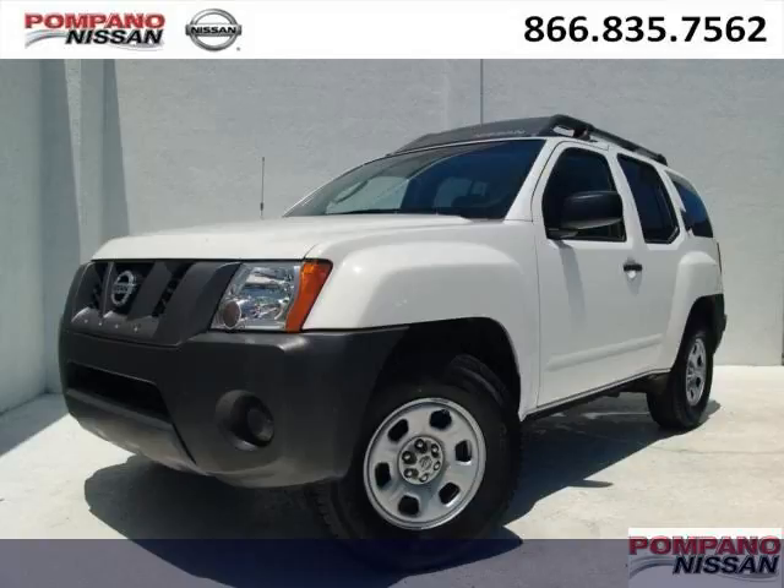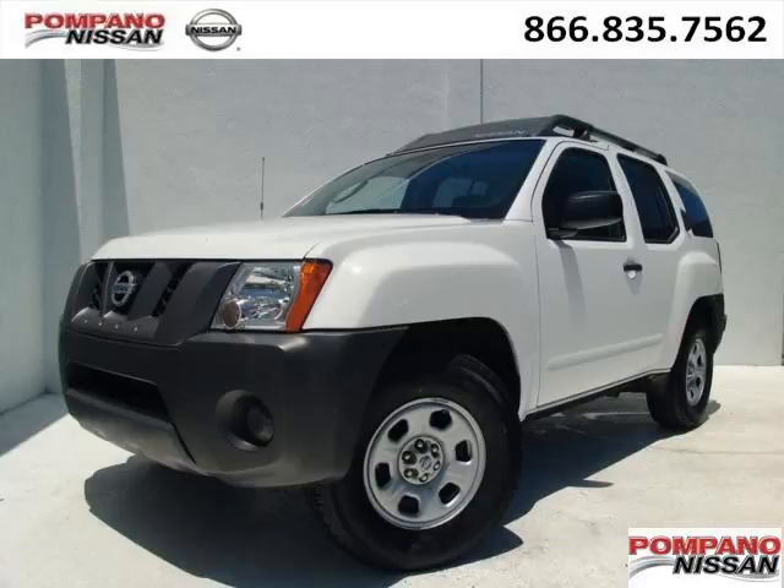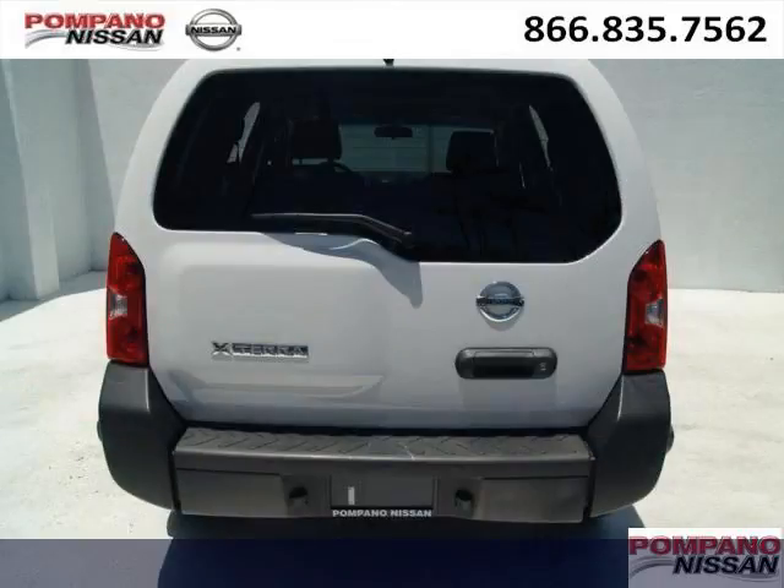Do you want to stretch your purchasing power? Well, take a look at this outstanding 2008 Nissan Xterra. This Xterra would look so much better with you behind the wheel instead of sitting on our lot.